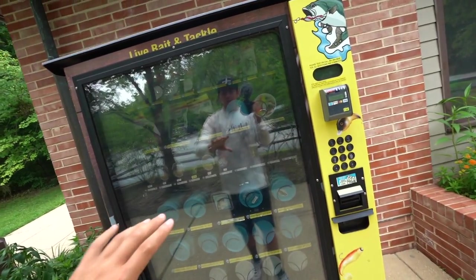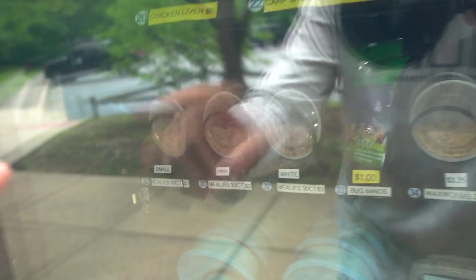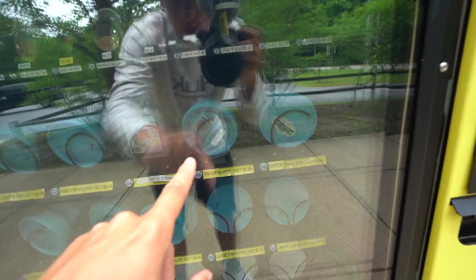With all that terminal tackle, this thing is freaking loaded with bait. We've got carp and catfish dough bait, chicken liver, a wide variety of mealworms - small mealies, pink mealies, white mealies, waxed worms. There is a jar of crayfish for five dollars. Look at this selection of worms: baby crawlers, bio leeches, trout worms.